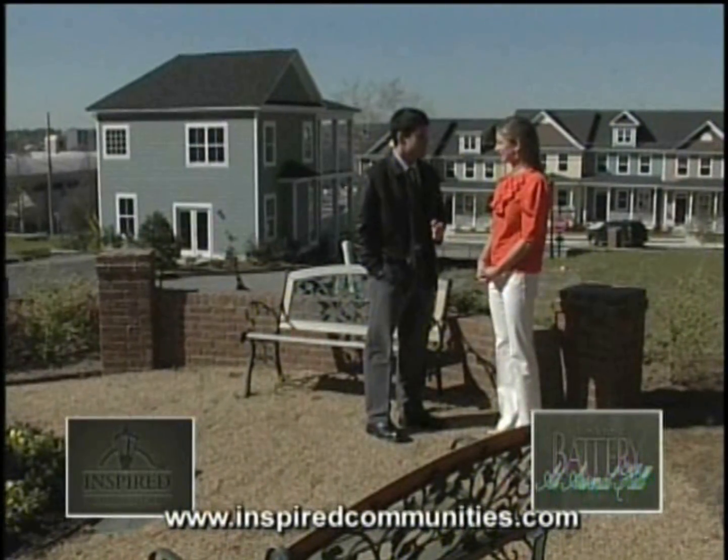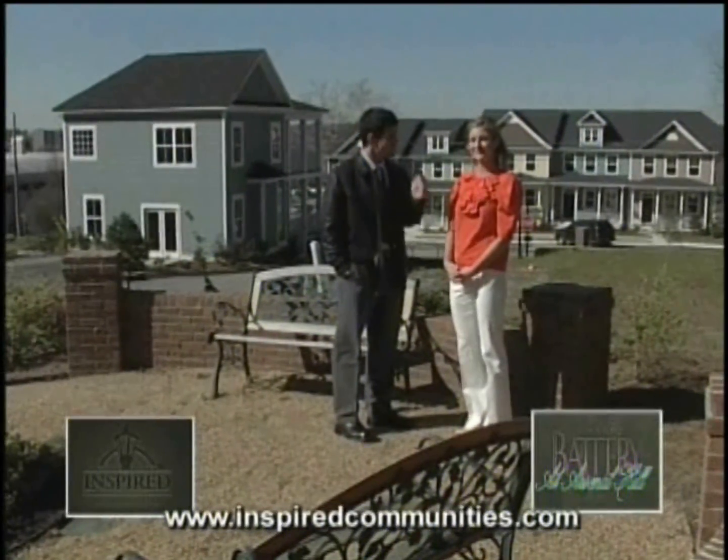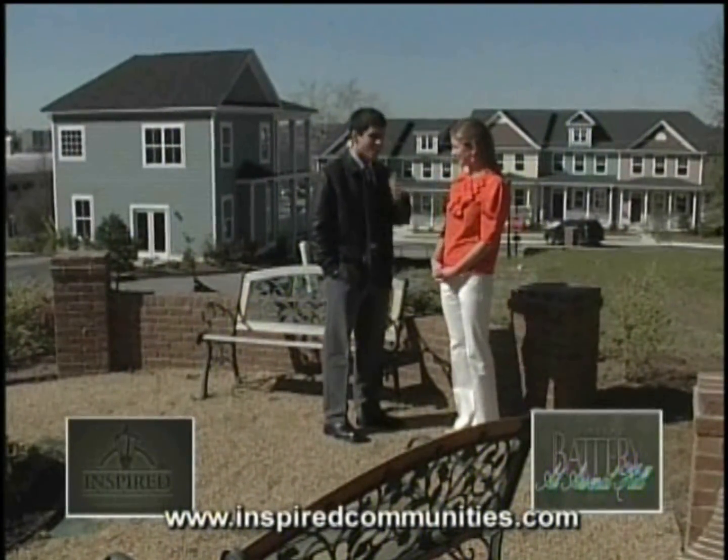Julia Deschamps, thank you so much for your time today. Thanks for having me. We're the Battery at Arsenal Hill — another great Inspired Community. And it's time for me to check out the community. I'm ready for my tour. Let's go.